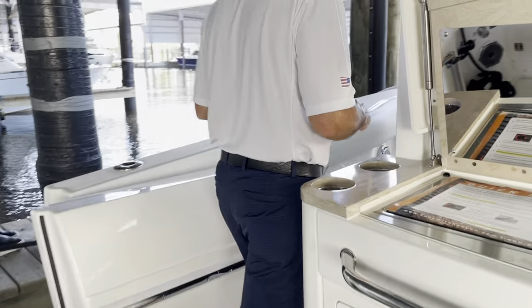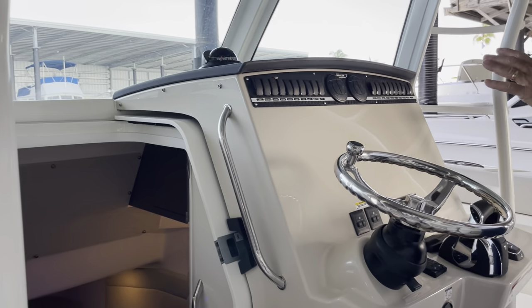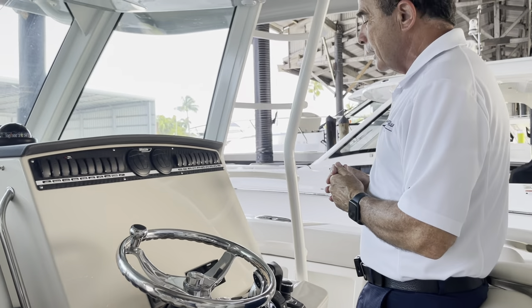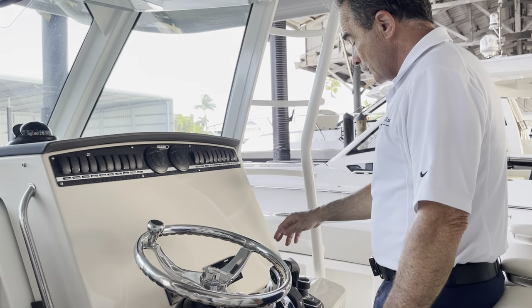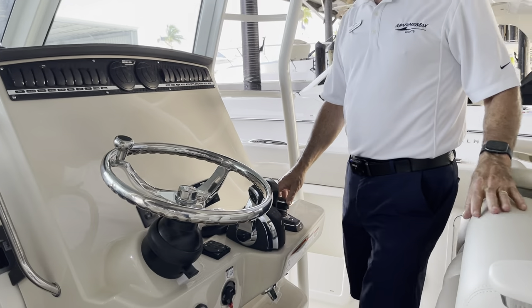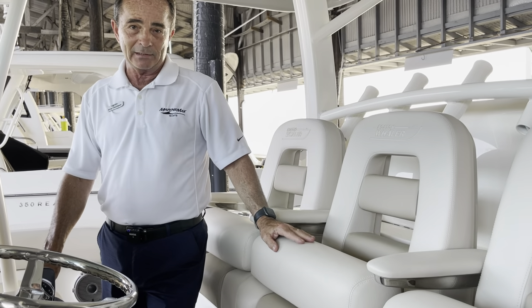As we move to the helm, this particular boat we didn't order with electronics, so you can order whatever you want — Furuno, Garmin, Raymarine — you name it. You can put one, two, or three units in here, so it's a nice setup. Fusion stereo, digital throttle and shift, auto trim tabs, and then the joystick — I can get in anywhere, any condition, any time. I can move it sideways, I can move it in any direction — it's a great docking system, it's the best.